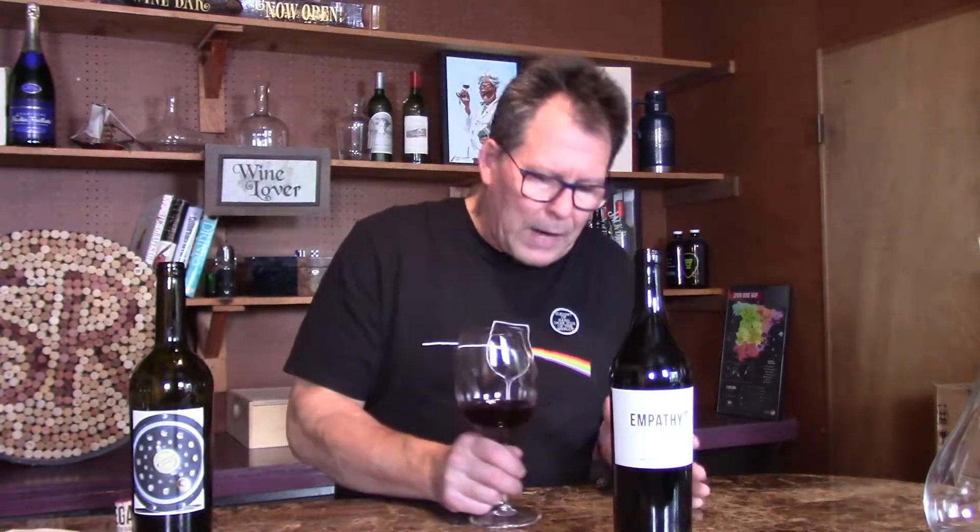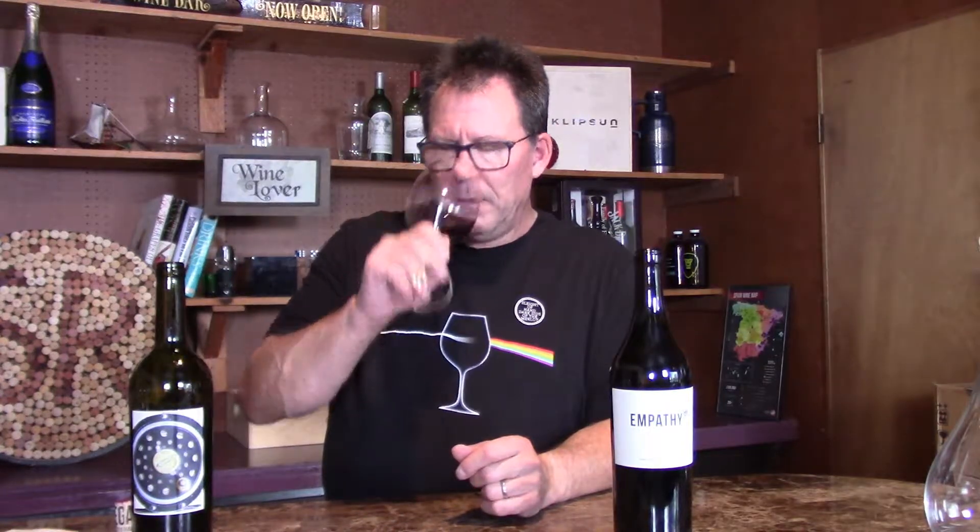Let's see what we get on the palate. I really like their wines. They self-distribute — they don't have a distributor, which means they deliver directly to the consumer. Also getting a little black olive as well.